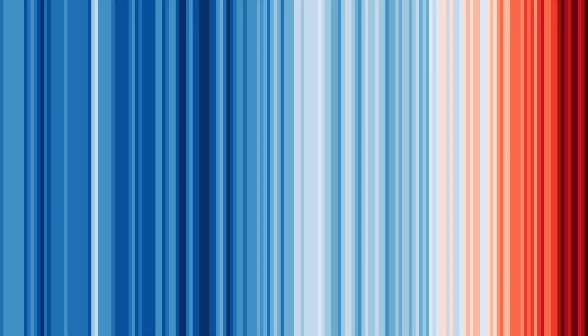These are the climate stripes for our planet. Each stripe represents the average temperature for a single year — blue for cooler than average years and red for warmer than average ones. What you're seeing is the story of our warming planet shown over nearly two centuries. This design is intentionally stripped back: no numbers, no words, just colour. And yet it communicates so much.